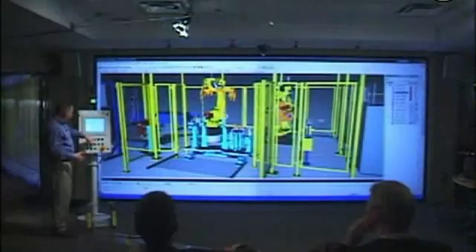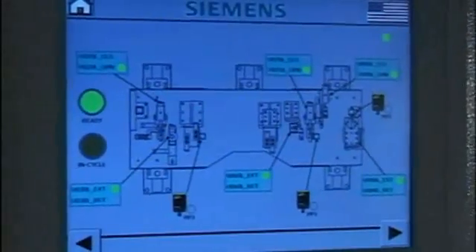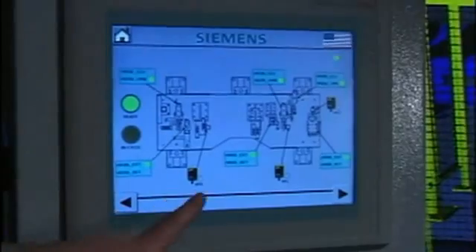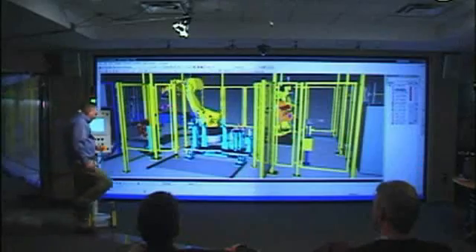Virtual commissioning tools enable the use of production hardware in conjunction with virtual factory models for the purpose of investigating and validating production operations before physical equipment or access to the factory is available. The advantages of such a virtual commissioning approach are clear.